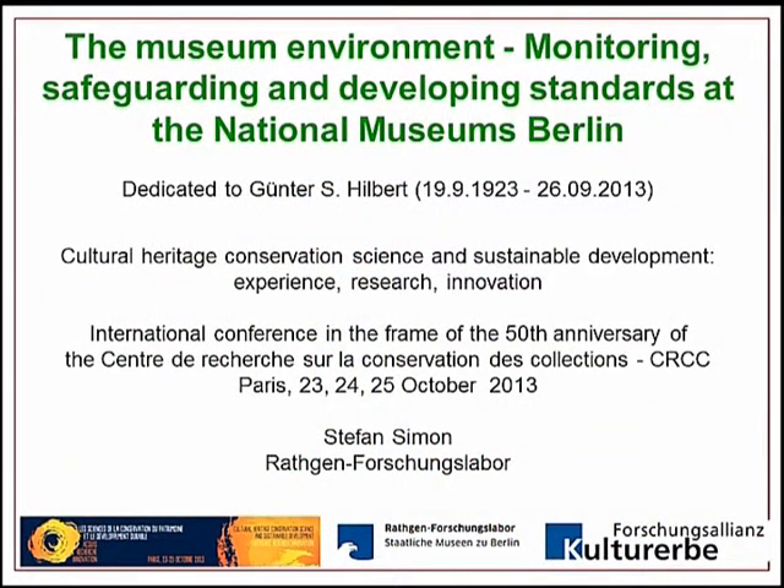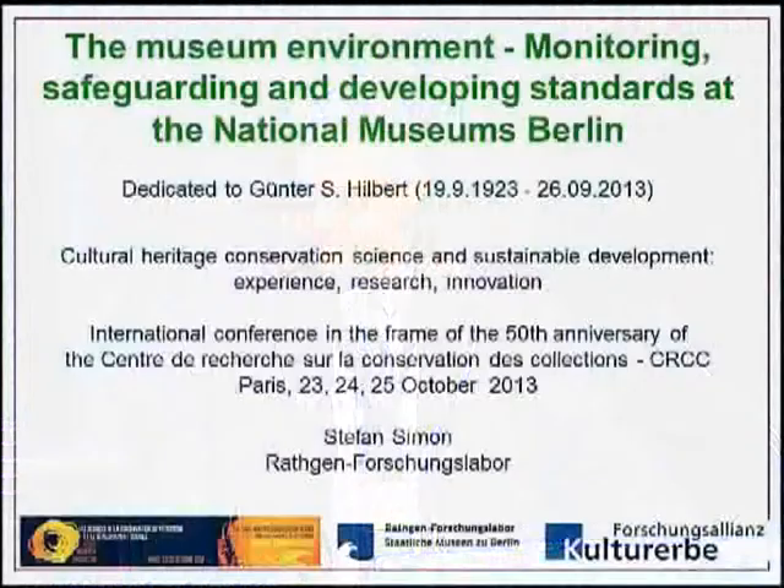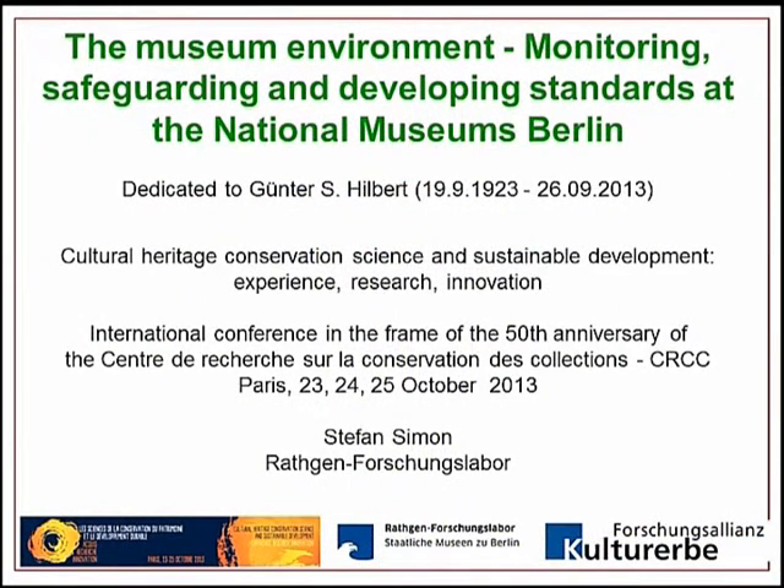I'd like to start by thanking you for the kind invitation to come to the 50th anniversary of the CRCC. It is a big honor to be in a celebration like this for the 50th anniversary, feeling like an older sister from Berlin. Thank you very much, Bertrand. I would also like to dedicate this lecture to my colleague Günther Hilbert, who was a pioneer in preventive conservation in Germany and passed away last month.